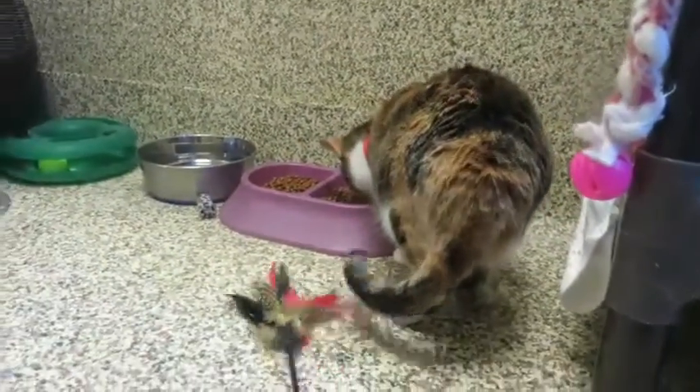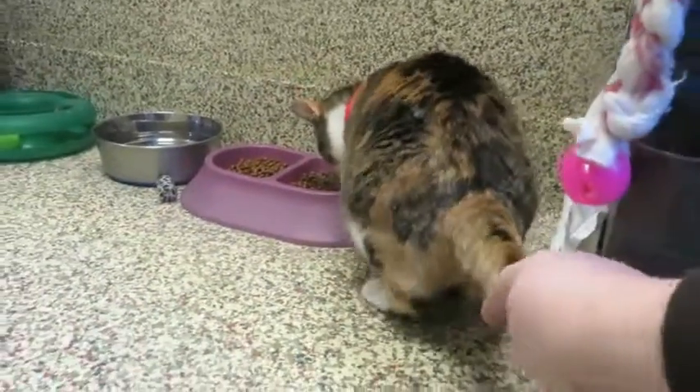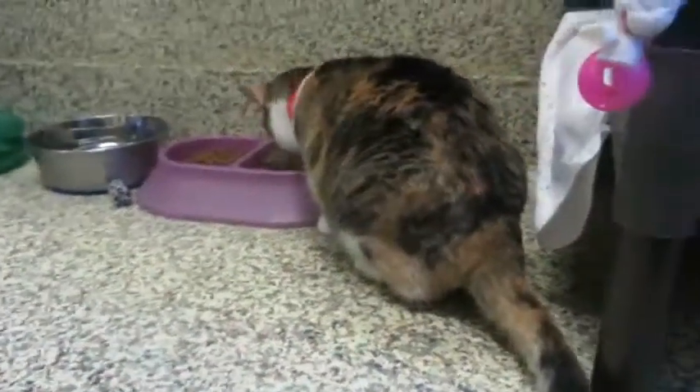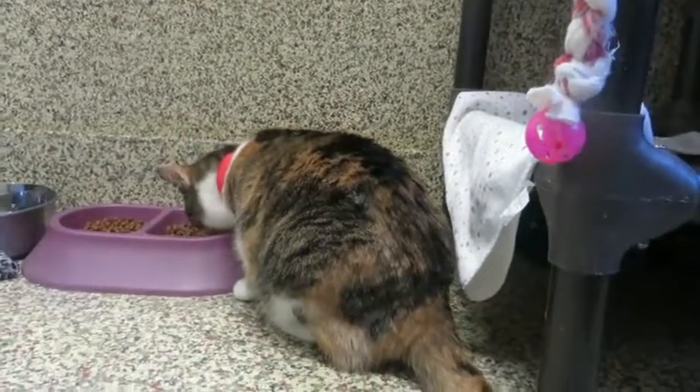Hillary is very human oriented. She likes to spend time with her people. She's going to be the kind of kitty who wants a lot of attention and who wants to be with you all day long, just sharing the day together.